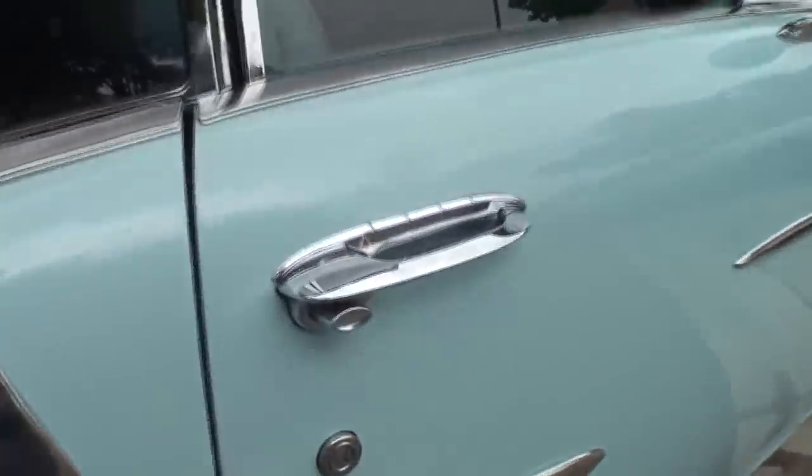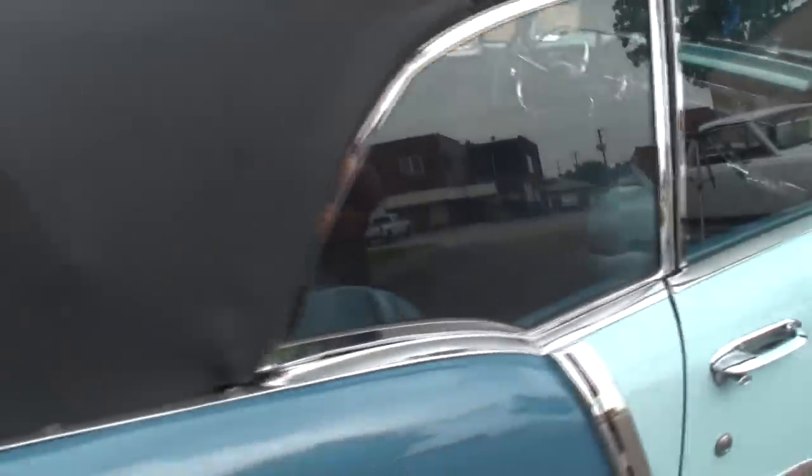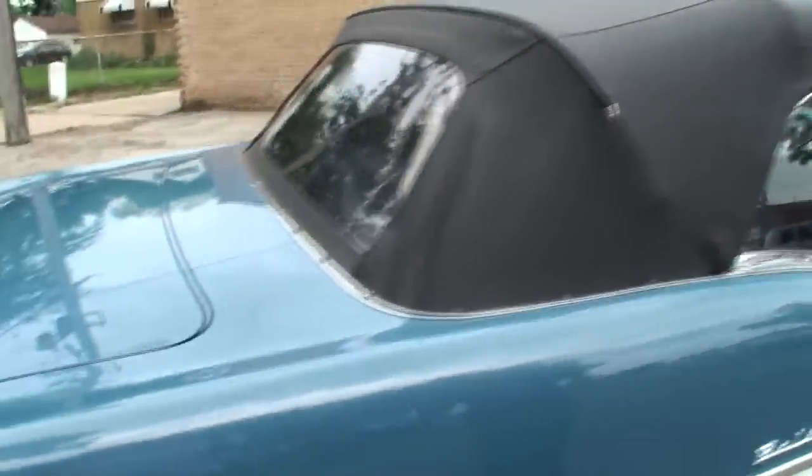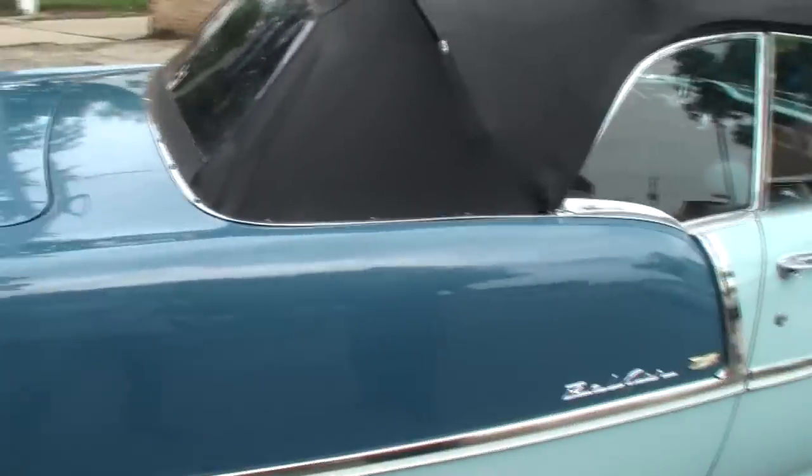Was this car all previously done, or did you do any restoration to it? The frame off was probably about 15 or 16 years ago. All the other specs on your carriage, too.